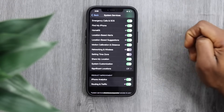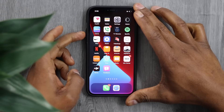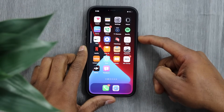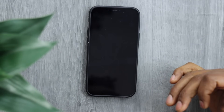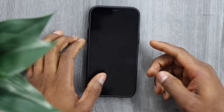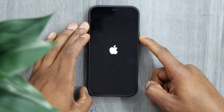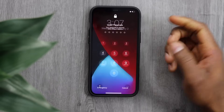Turn it off, then restart your phone. Press Volume Up and release, press Volume Down and release, then hold the Power button and turn it off. Once your phone is completely off, turn it back on by pressing the Power button. Wait until the phone is on, then unlock it.